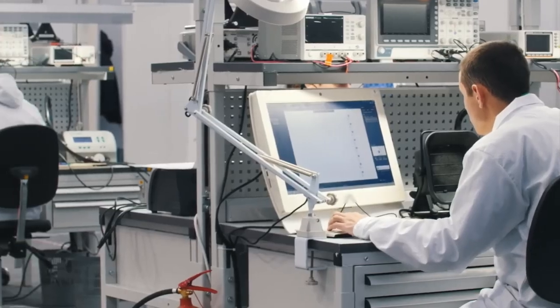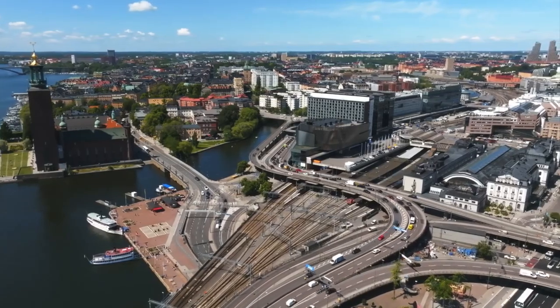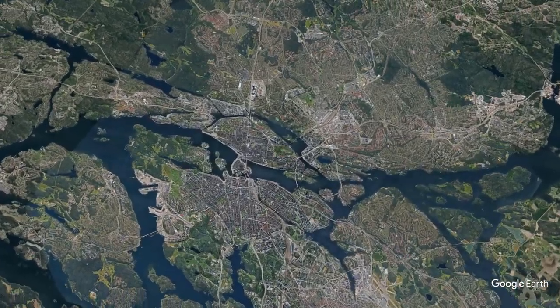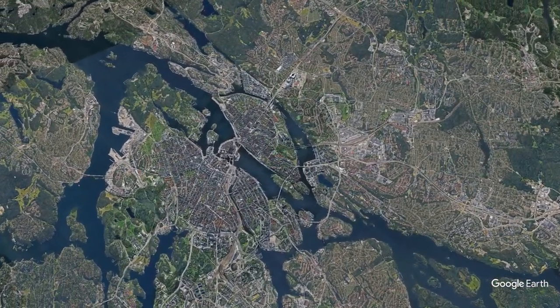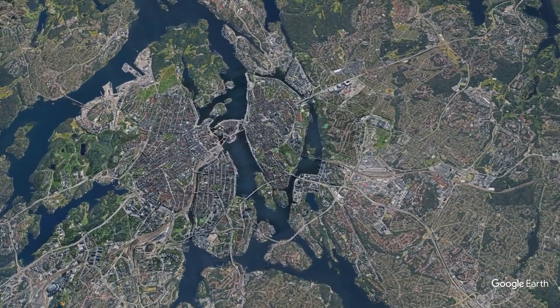Building a huge project like this doesn't happen overnight. It requires a lot of technical skill and engineering knowledge. Looking at a map of Stockholm, you can see why building this route is so challenging. Digging a tunnel underland is difficult, but working around waterways and deep underground adds even more complexity.